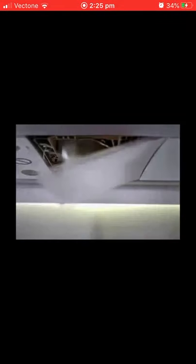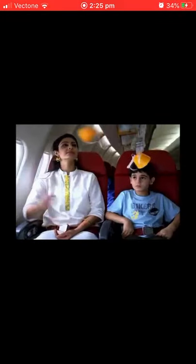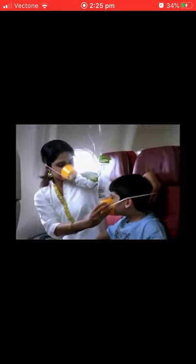If there is a loss of cabin pressure, oxygen masks like this will deploy from the panel above you. Remain seated and pull the mask down sharply to start the oxygen flow. Place the mask over your nose and mouth and breathe normally. Make sure your own mask is placed correctly before assisting others.